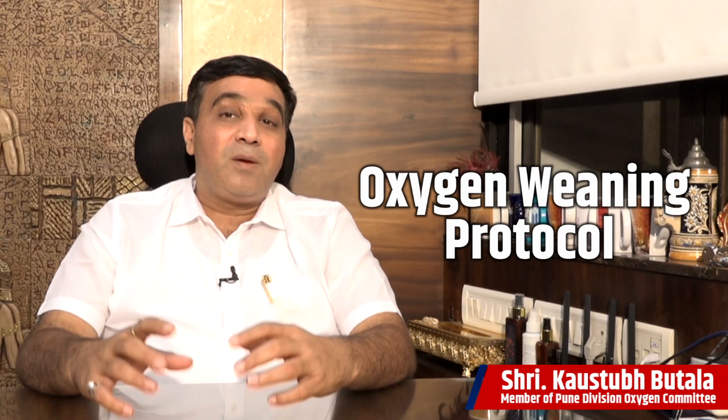This is one of the most important sections required for oxygen conservation today. This section is all about the oxygen weaning protocol. I'm not a medico, but when we work on oxygen audits we understand all of this, and I'm going to try to put it in layman's language so every doctor, nurse, paramedical staff, and biomedical engineer understands this most important section — the oxygen weaning protocol.